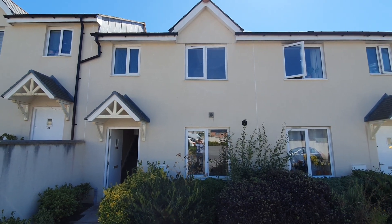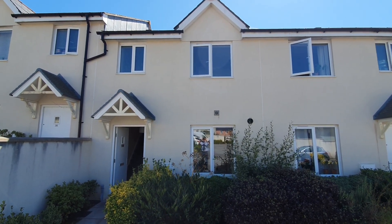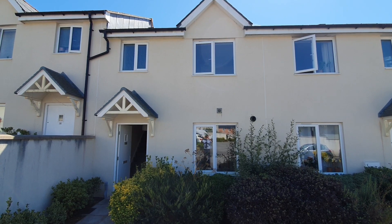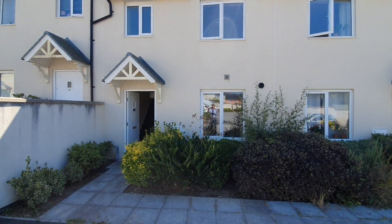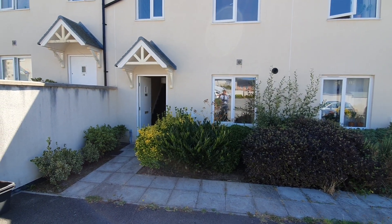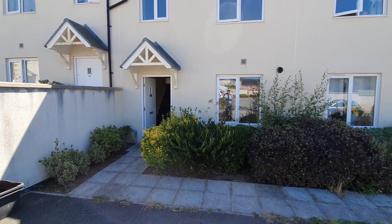This is 32 Scholar Road, a mid-terraced house situated on the edge of Truro with easy access to the hospital, college, and the A30. The front of the property has a small garden area with off-road parking.